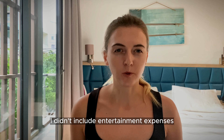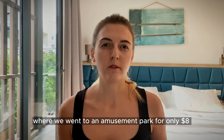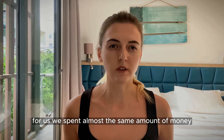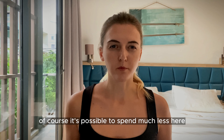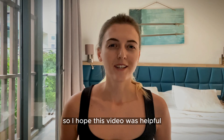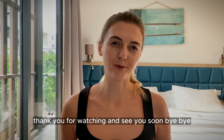These are all the essential expenses for living in Vietnam. I didn't include entertainment expenses, which are also not expensive — you can check out my video where we went to an amusement park for only eight dollars. We spent almost the same amount of money here as we did in Thailand, and of course it's possible to spend much less depending on individual needs. I hope this video was helpful — thank you for watching and see you soon, bye bye!